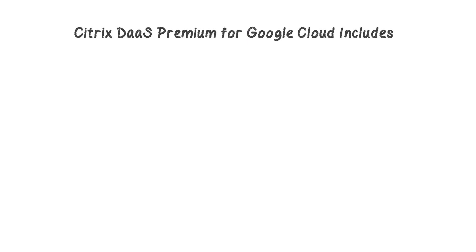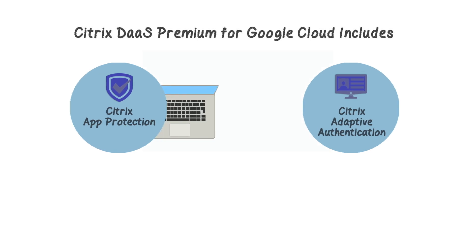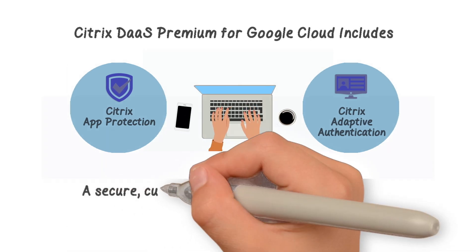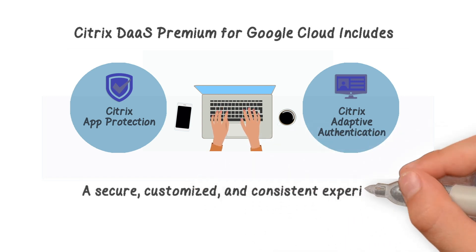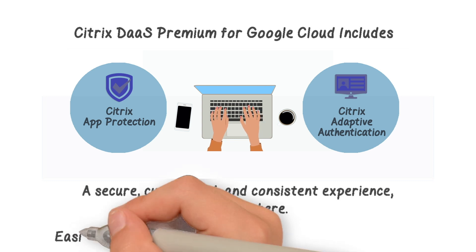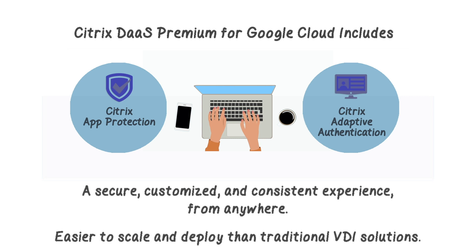Citrix DAS Premium for Google Cloud includes both Citrix app protection and adaptive authentication to provide multi-layered security protection. This joint solution helps enhance productivity by delivering a secure, customized, and consistent experience from anywhere the user chooses to work. Organizations also find it easier to scale and deploy than traditional VDI solutions, providing a shorter time to productivity and benefiting employees faster.